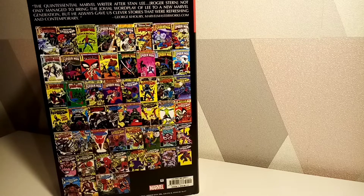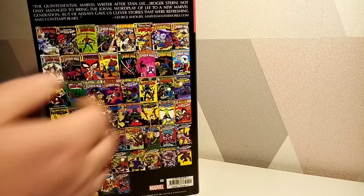So this collects Spectacular Spider-Man issues 43 to 61, issue 85, and then Amazing Spider-Man 206 — just a single issue he wrote — and then 224 to 252, and Annuals 16 and 17.